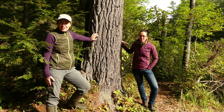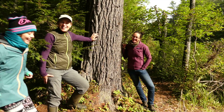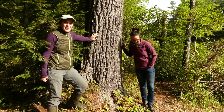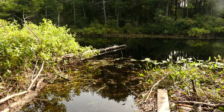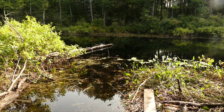We'd also like to introduce one of our helpers today, Olivia. Let's explore. Today we are at the Holt Pond Preserve and we are going to be collecting some macro invertebrates from the Muddy River.